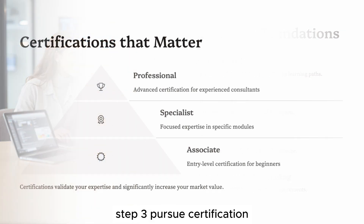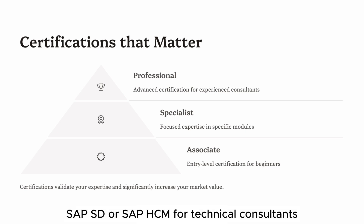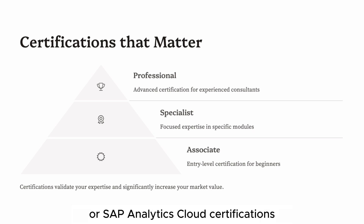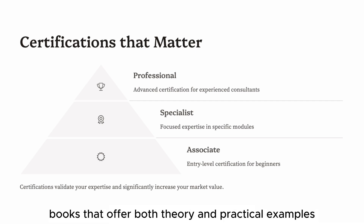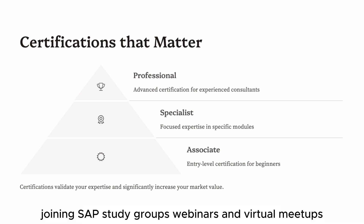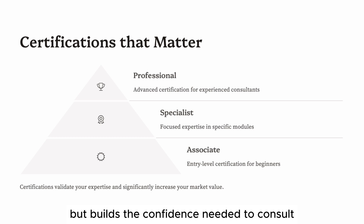Step 3: Pursue Certification. Certification is more than just a piece of paper — it's a career accelerator. For functional consultants, pursue certifications like SAP FI, SAP CO, SAP MM, SAP SD, or SAP HCM. For technical consultants, aim for SAP ABAP, SAP BASIS, or SAP HANA certifications. For those interested in cloud and analytics, explore SAP SuccessFactors or SAP Analytics Cloud certifications. Prepare by following learning paths on SAP Learning Hub, reading SAP Pressbooks, taking multiple mock exams, joining SAP study groups and webinars, and reviewing real SAP project case studies. Certification not only validates your knowledge but builds the confidence needed to consult and advise clients.